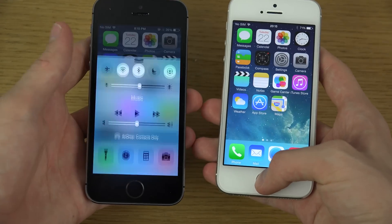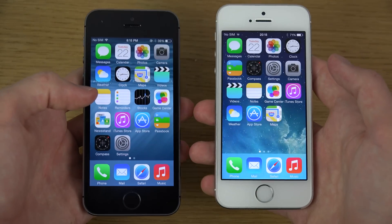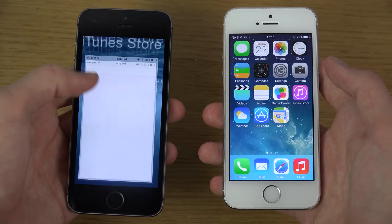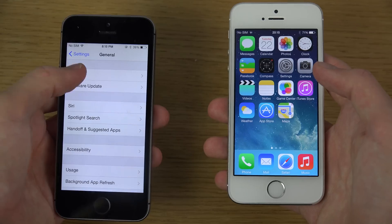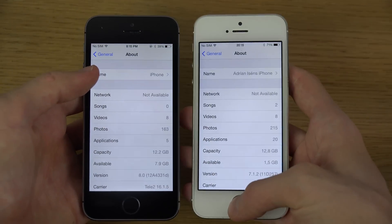We might also be getting the brand new iOS 7.1.3 in the future, which could be exciting. But this is not going to be a visual comparison — just a speed look.